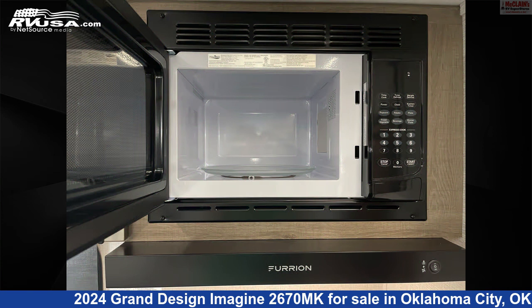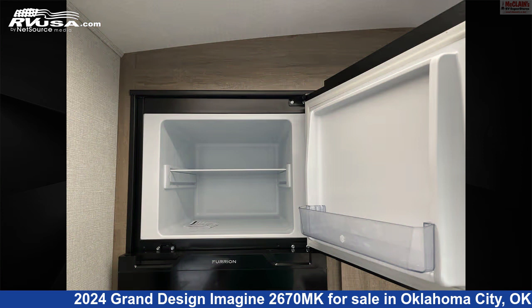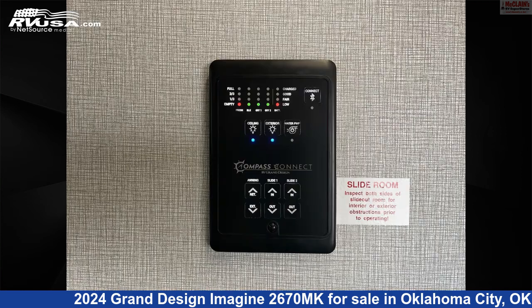This new Grand Design is 32 feet 3 inches in length and features sleep 6, air conditioning, smoke detector, slide-out, oven, LP detector, microwave, awning, stovetop burner, carbon monoxide detector, refrigerator, and 52 gallons fresh water capacity.